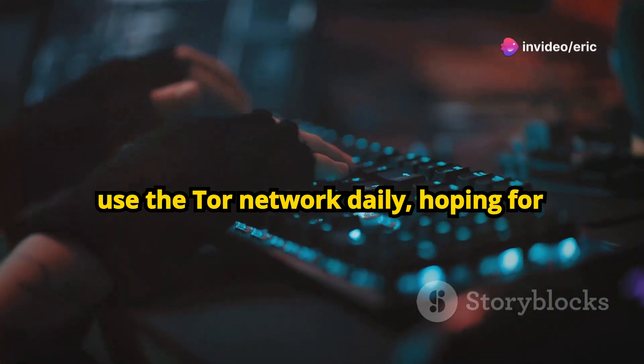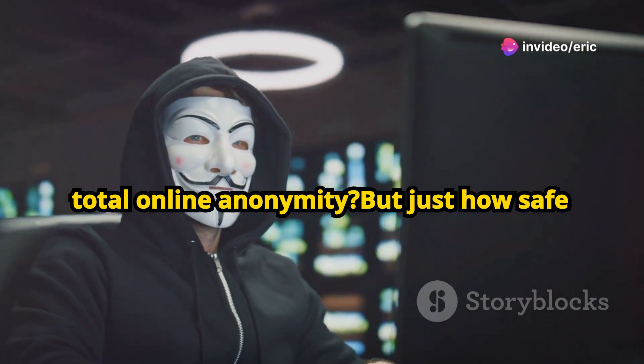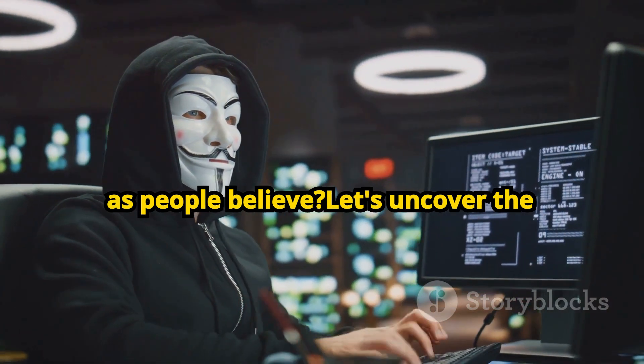Did you know that over 2 million people use the Tor Network daily, hoping for total online anonymity? But just how safe is it? Is the Tor Network really as secure as people believe? Let's uncover the truth.